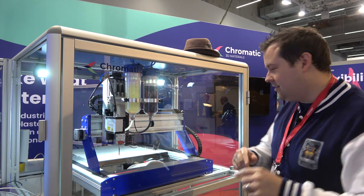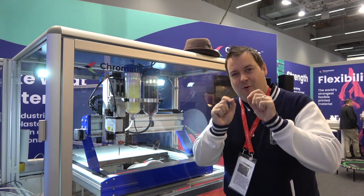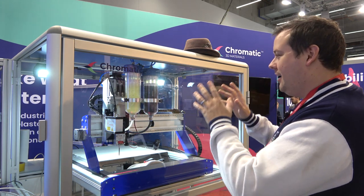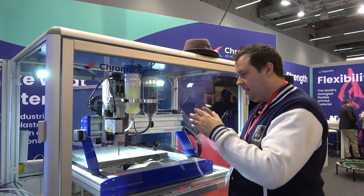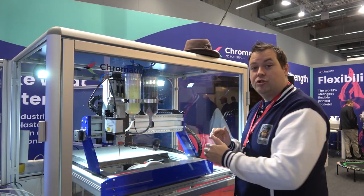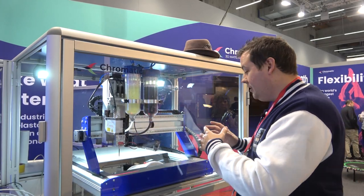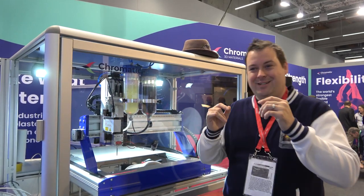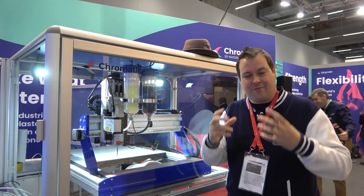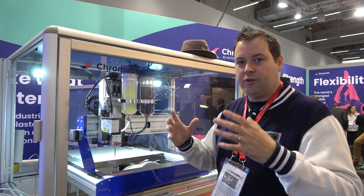We are at the Chromatic 3D Materials booth. What we have here needs some context. We've got a two-part polyurethane material being combined into the extruder as a two-part and it is a flexible material being printed onto a hat — a flexible, non-flat surface. The applications for this are huge, not just in the hat world but inside complex engineering — dealing with complex gaskets and different geometries, things you can't normally vacuum form. Chromatic do custom work as well as a large wealth of different 3D printing materials.